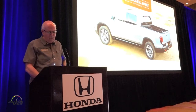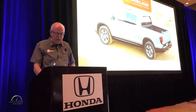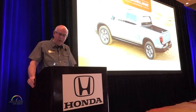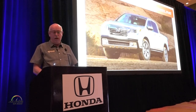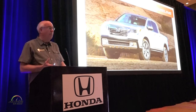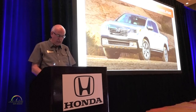Thanks James, and good morning everyone. We really appreciate you taking your time to join us here in San Antonio to learn all about the exciting new Ridgeline. As you heard from James and from Kerry last night, we think this new Ridgeline is a real white space opportunity for Honda. First of all, it's a vehicle that has not been in our lineup for about two years, and it really delivers on a unique set of qualities.